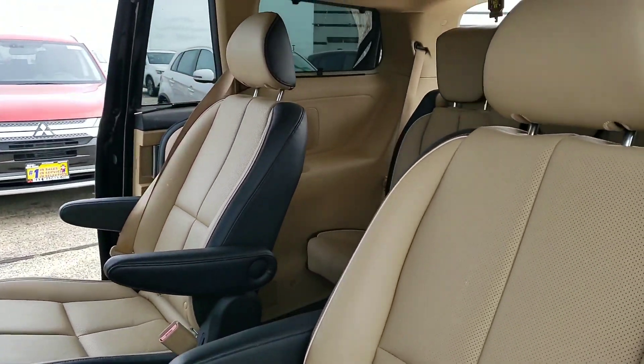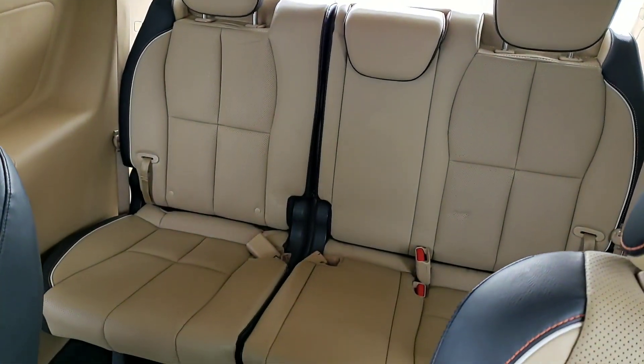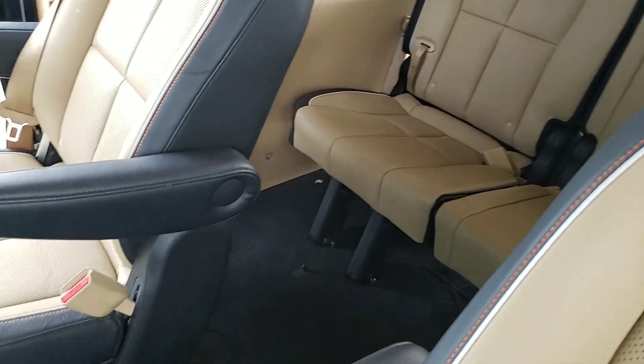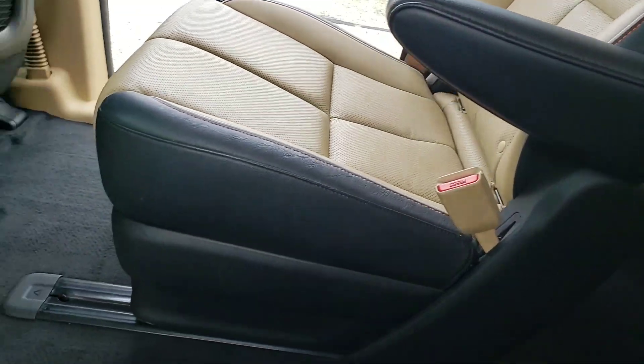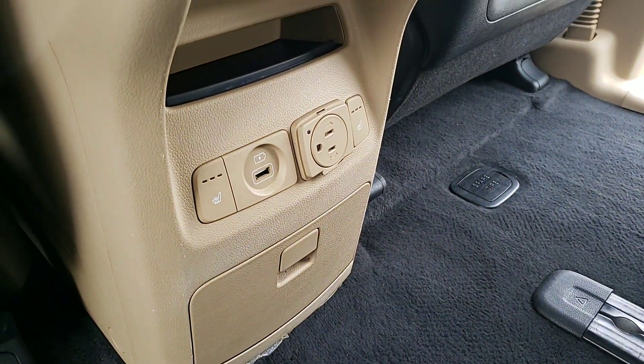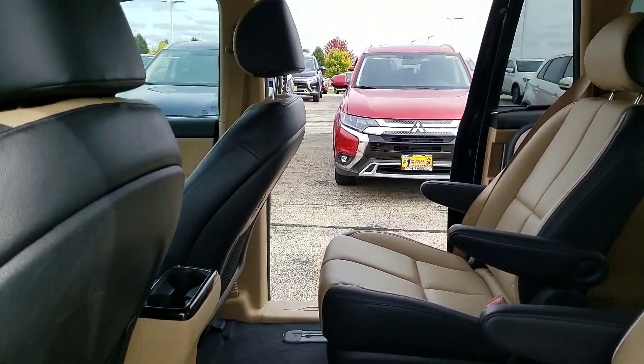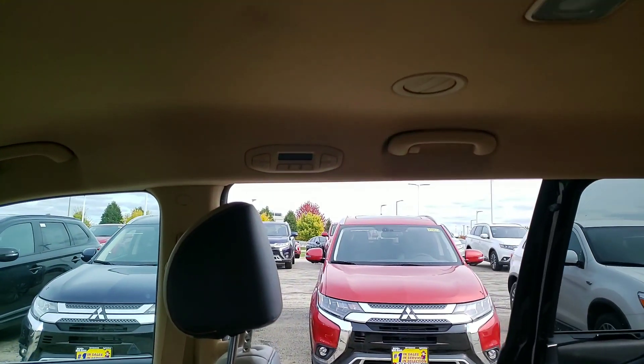You have the nice two-tone interior with the vehicle, and a lot of legroom of course. Here are all the controls for the rear passengers — USB connection, power outlets, heated seats, and rear air/fan controls as well, right on the top corner there.